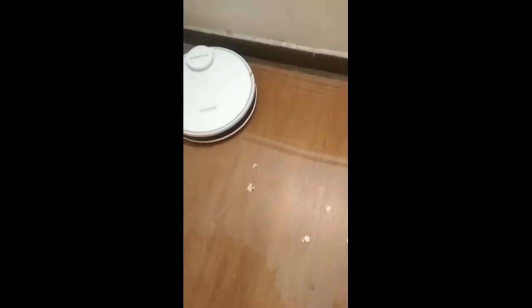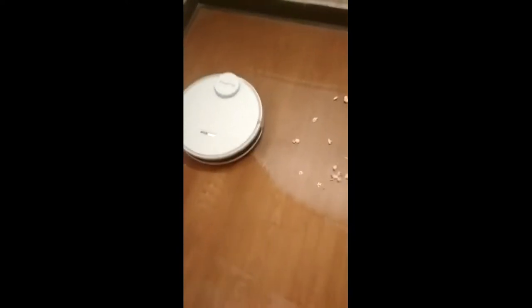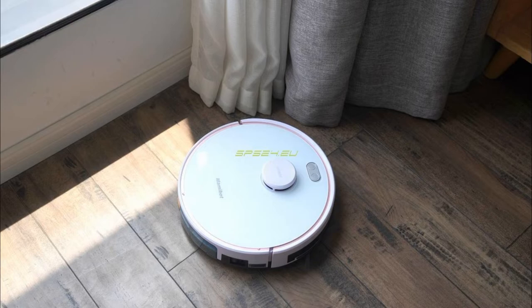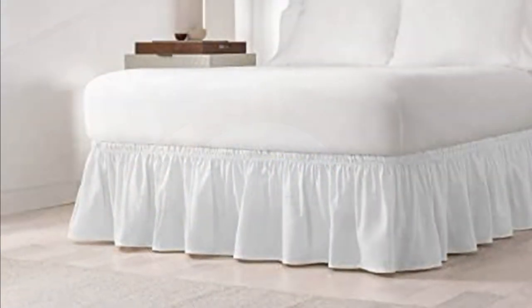Wall sensors help the vacuum cleaner to detect walls so that it moves along the walls and cleans the edges of the room. However, these devices can go past soft surfaces like curtains and bed frills.